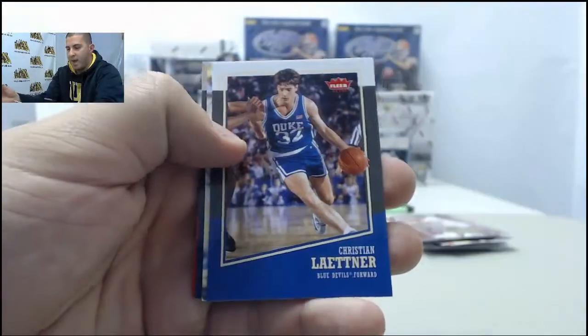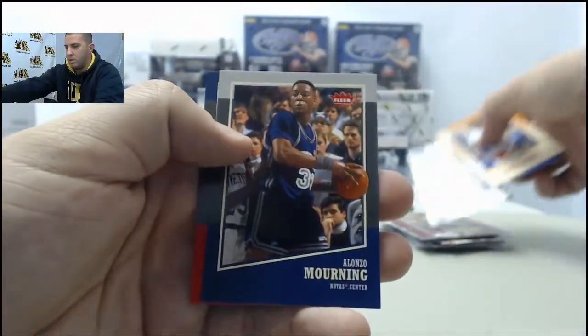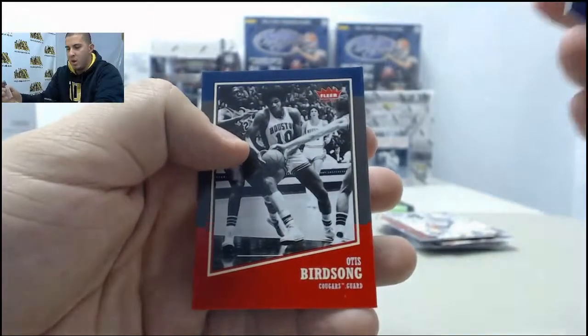Alan Crabb, Christian Laettner, Tim Hardaway Jr., Alonzo Mourning, Alonzo Mourning, and Otis Birdsong.